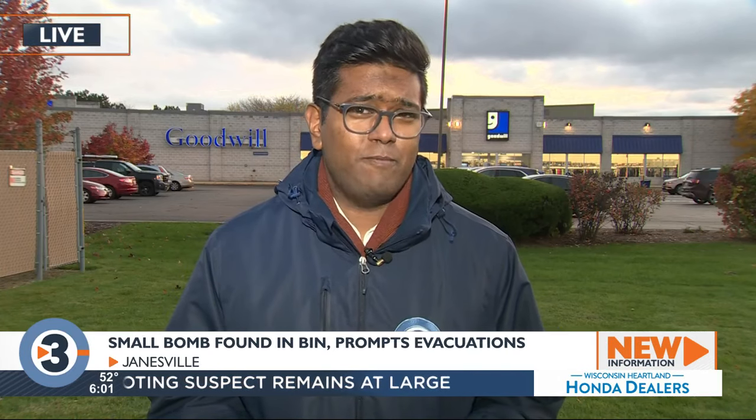Eric, it was a live cluster bomblet, which is a small bomb that workers found when they were going through some recently donated items here at the Goodwill. And now, as you can see, it's a pretty quiet scene, but it prompted a very scary and eventful response.